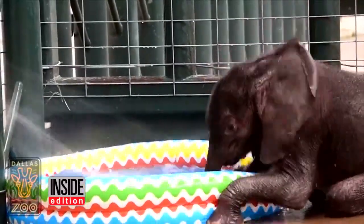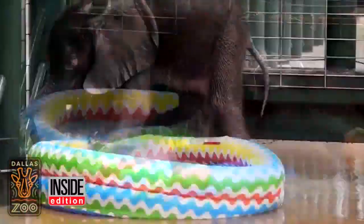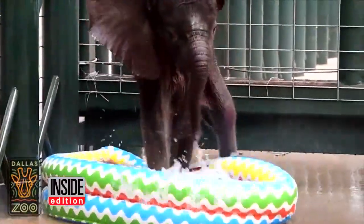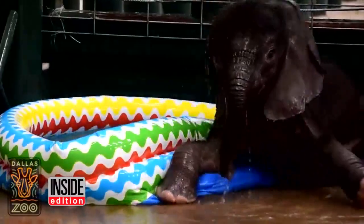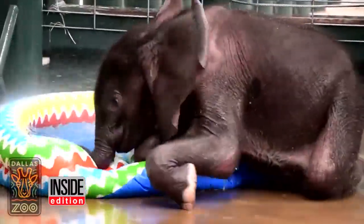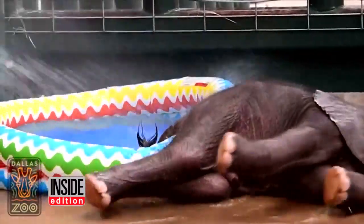The kiddie pool is too small, but that's irrelevant. Check out this baby calf taking his first dip in the water. You have to admit, this two-month-old elephant making a splash is way too cute. He's not even actually in the pool and still having fun.